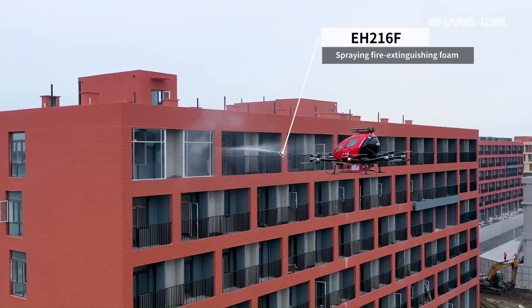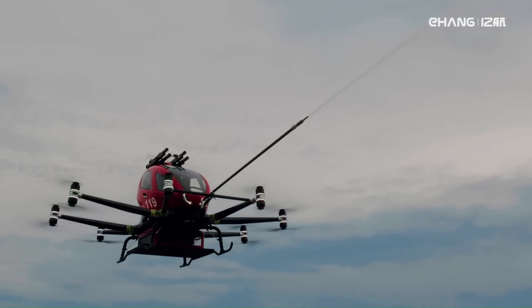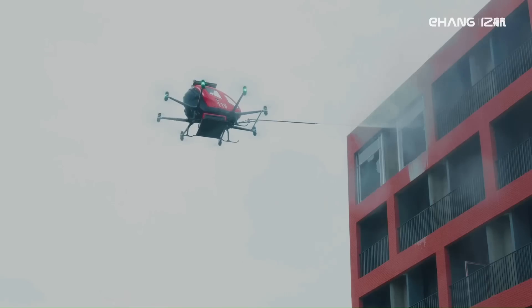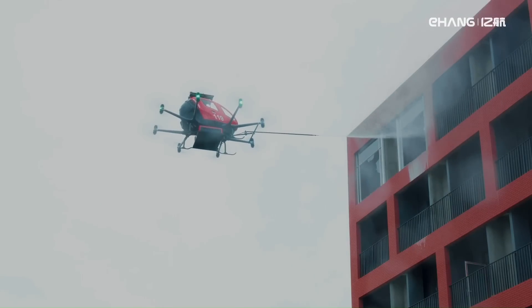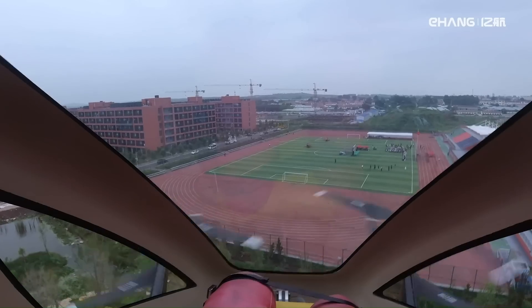E-Hang's aerial firefighting solutions offer several potential advantages over traditional firefighting methods. These drones can reach remote or hazardous areas that are difficult for ground crews to access.